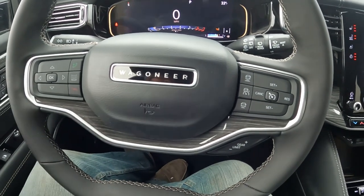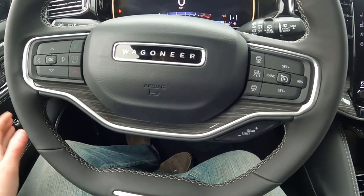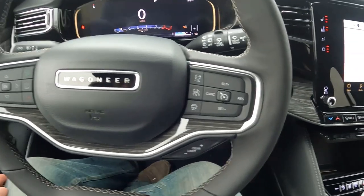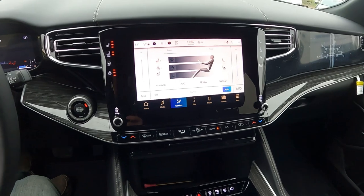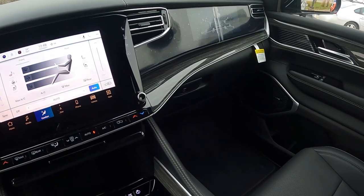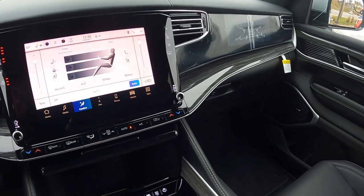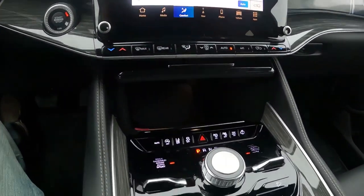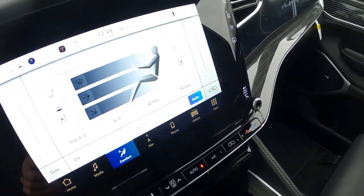Inside the Wagoneer — this isn't the Grand Wagoneer, this is just the regular Wagoneer Stage 3. They have different trim levels. I've never been in a Grand Wagoneer, but this is pretty spectacular for an interior, and it has to be because it's a pretty expensive vehicle. Just take a quick look around — it's a marvelous interior.